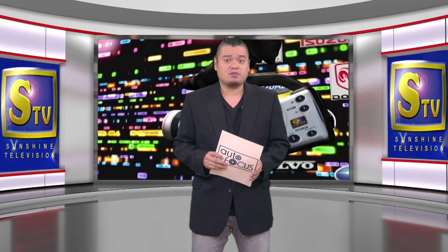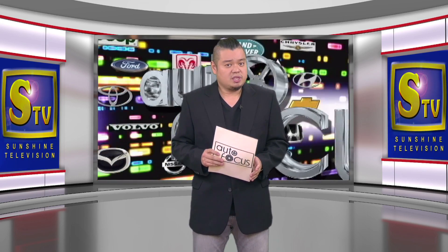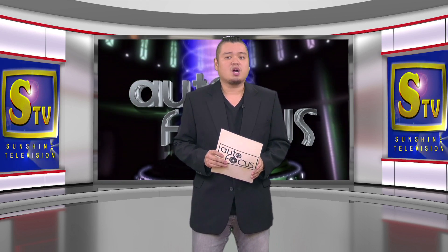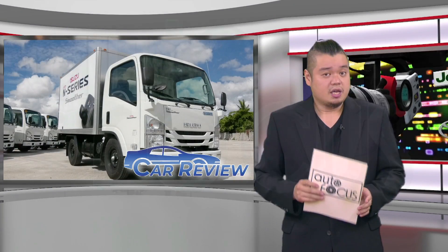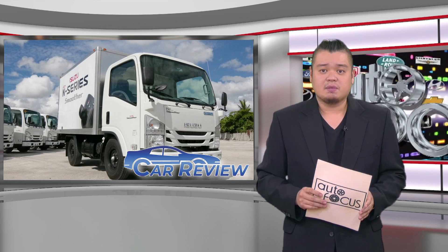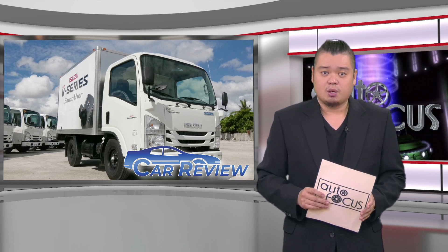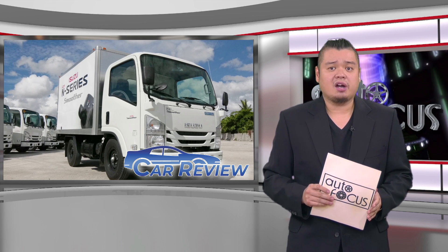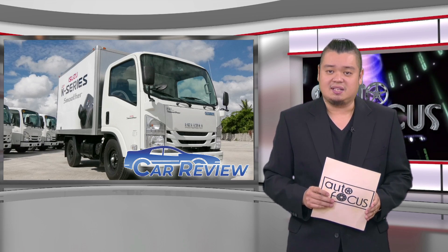Welcome back to Autofocus, The Automobile Show. We start this edition of our electronic magazine with a review of one of the latest automobile models from Isuzu. Isuzu Philippines says it listens to its clients about what they want and need to have in light-duty trucks and other models in its lineup. One of the newer members of its commercial vehicle lineup, the NLR85ES Smoother, meets a lot of these wants and needs.